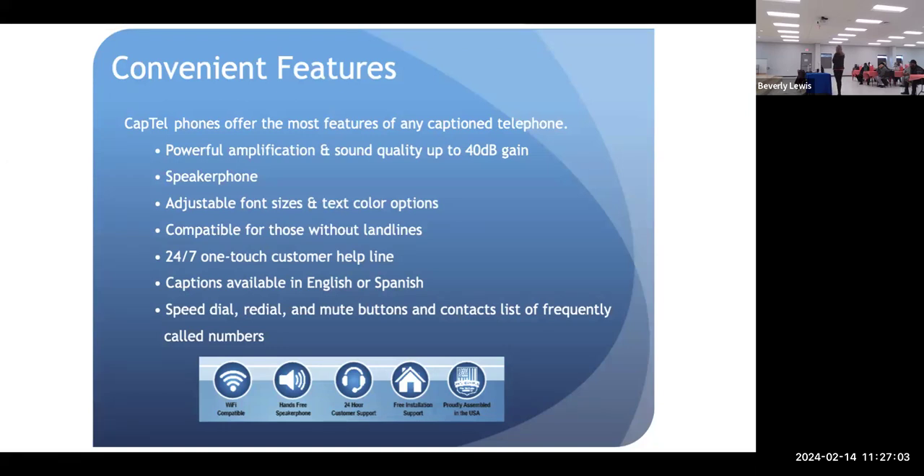This phone hooks up to your internet, and I'll give you a phone number. But if you already have a phone number, you can keep using the one you have. Some people have had their number for 30 years and don't want to change — and that's fine. I'll just add the CapTel to the phones you're currently using, and if you have cordless phones in the house, I'll connect it so you can use your cordless phone too.